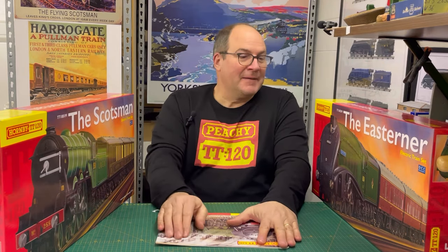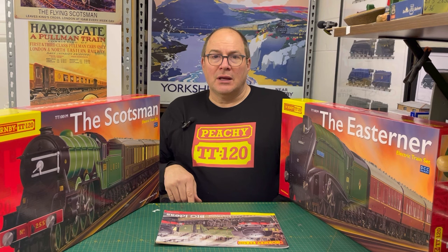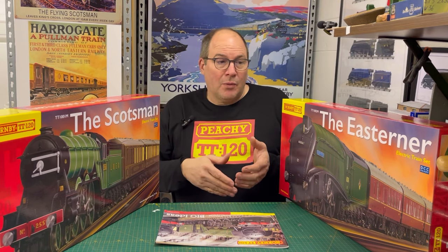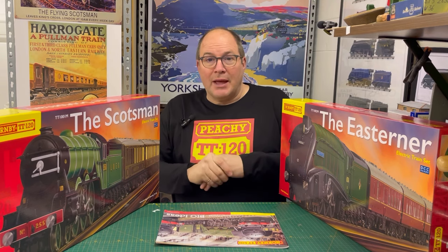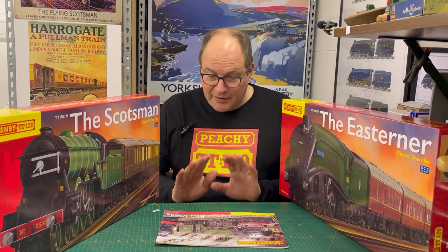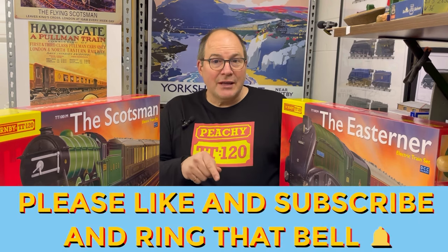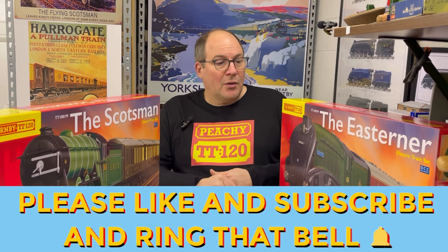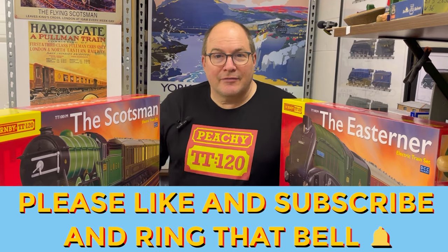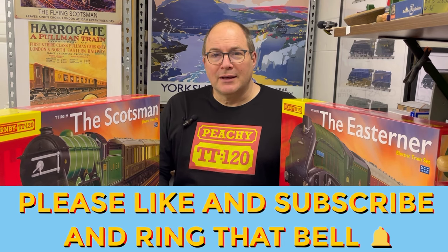I'll put some affiliate links in the description below to these products - it helps the channel get more stuff for more content. It won't make me a million but anyone who wants to buy through those affiliate links, much appreciated. Please like and subscribe - it's free - and there's a little bell to notify you when the next video is out. Take care, hopefully things will warm up soon so glue and paint can go off. Speak to you soon, bye.